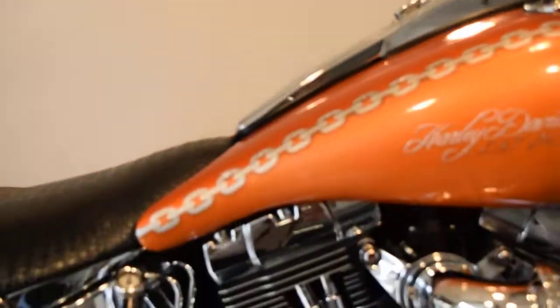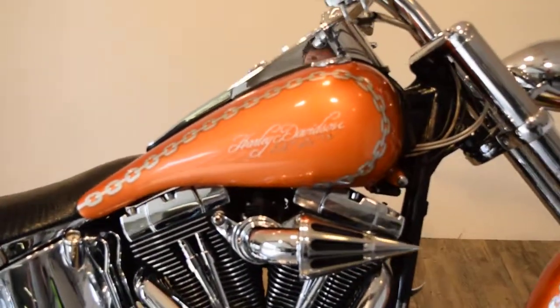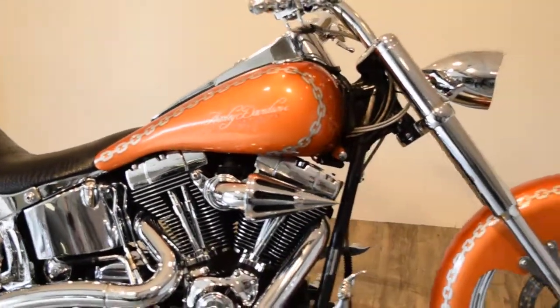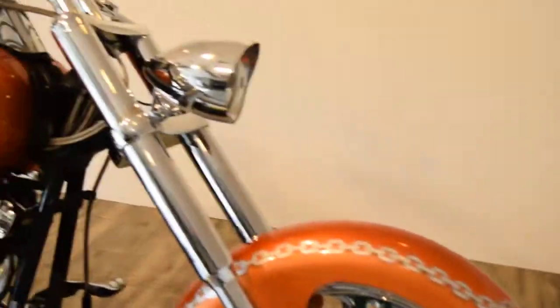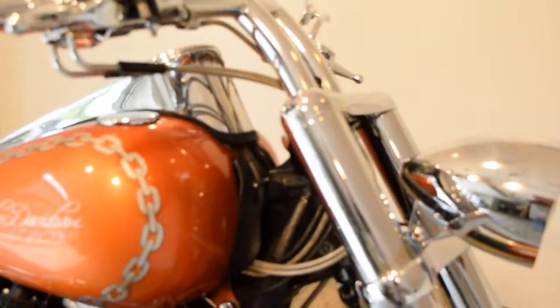This bike runs good. With all of our bikes, you get a 30-day warranty. You can see more pictures of this bike at MonsterPowerSport.com. It's also got braided lines on it.